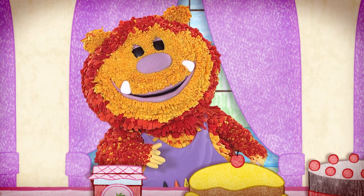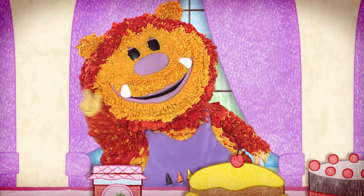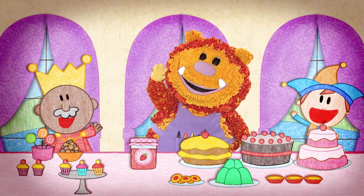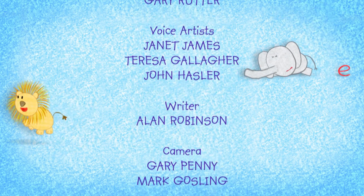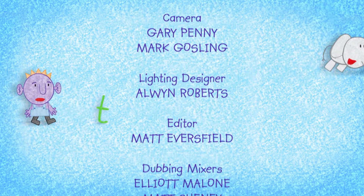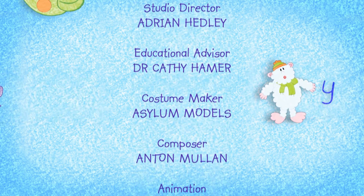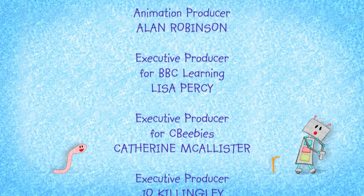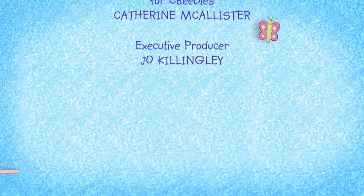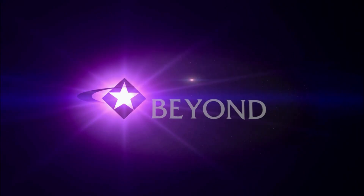It's time to go now, but come back soon and keep squiggling letters. Bye!